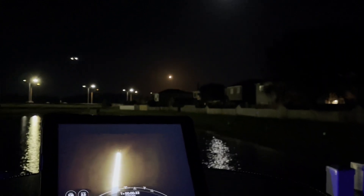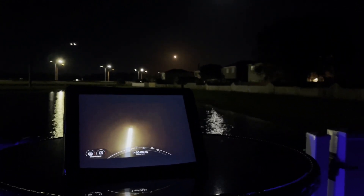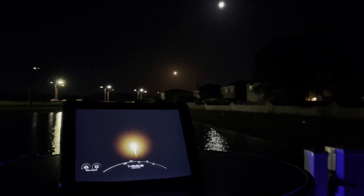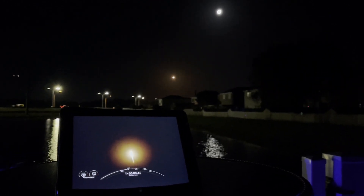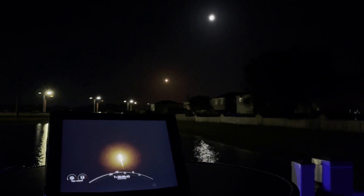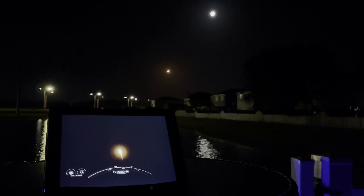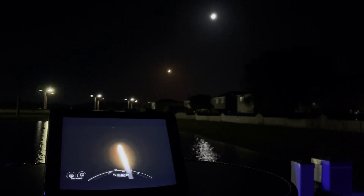We're at T plus 30 seconds into flight. Falcon 9 successfully lifting off from pad 40 at Cape Canaveral Space Force Station, and we're carrying the Amazonas Nexus payload on board. We've begun tilting the engine — that's called gimbaling — and we've begun to turn the rocket horizontally away from the pad. That is called a gravity turn.